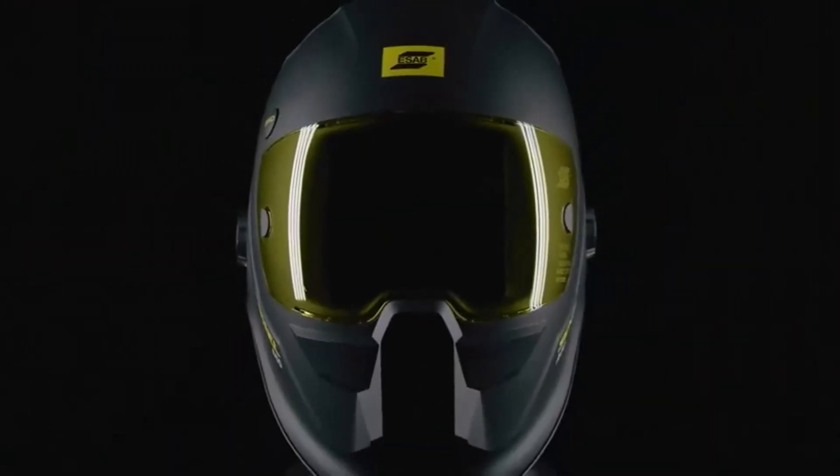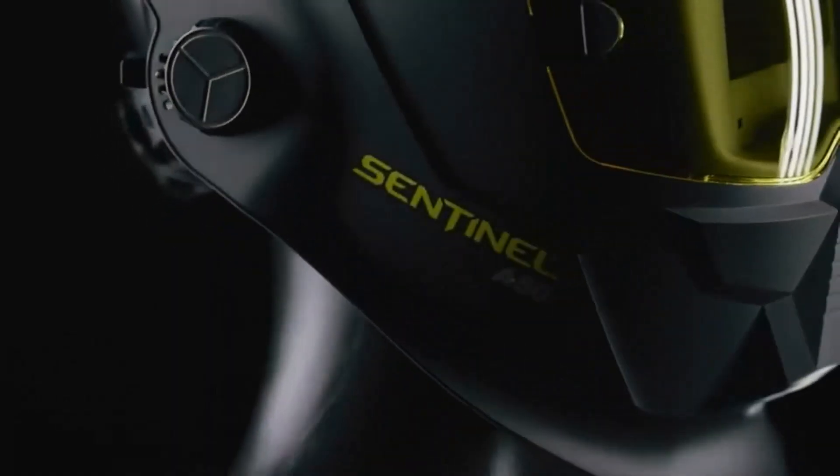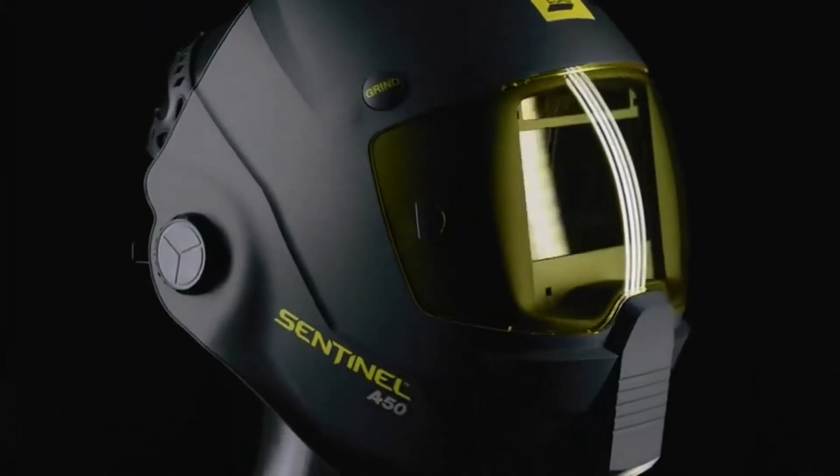It is general knowledge that welding is not the safest activity. The combination of hard metal and hot flames is not the best. For this reason, welding helmets have been a part of life for quite some time.